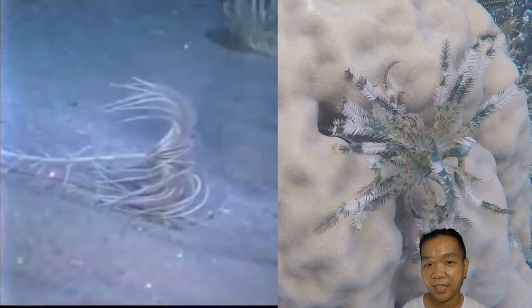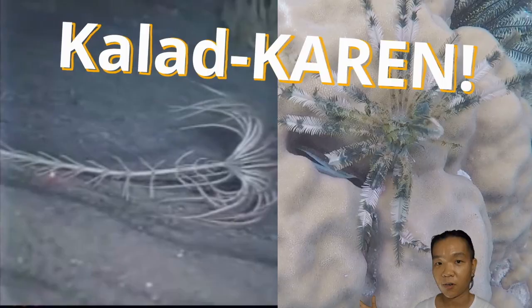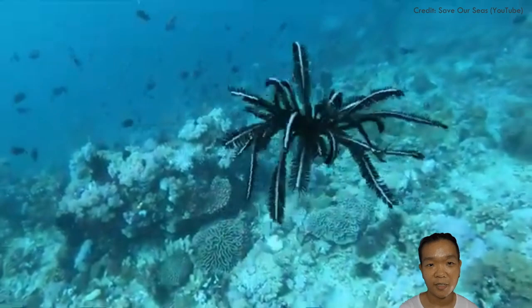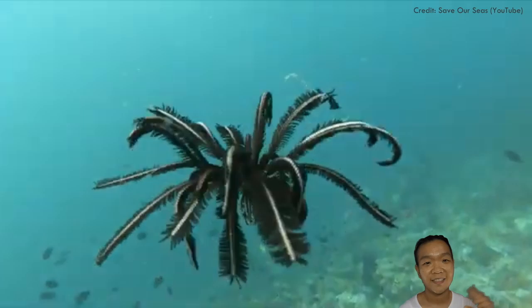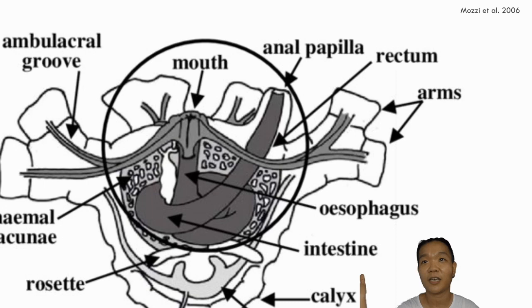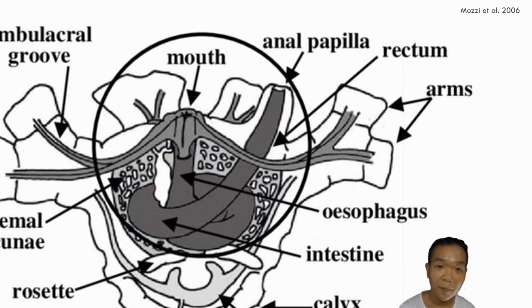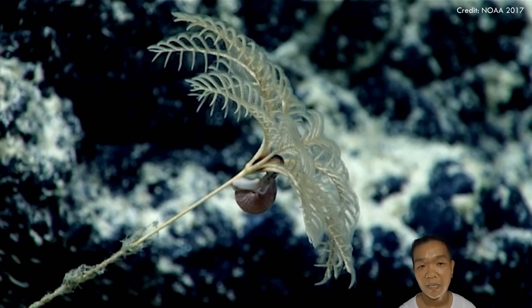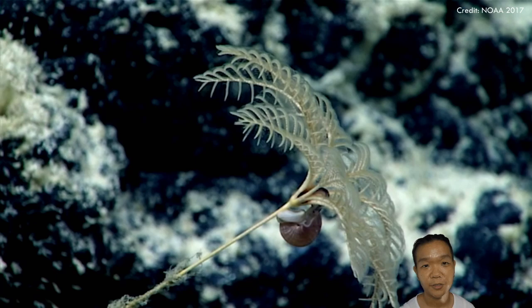How do crinoids move in their environment? They can drag their bodies across the floor, or in extreme cases they can actually swim — it's like if your mop head decided to just float away. For other groups of echinoderms, the mouth and the anus are on opposite ends, with the anus on the aboral surface. But crinoids kind of like to eat where they defecate — the mouth and the anus both face upwards. Arms with pinnules and tube feet bring food towards the center where the mouth is.